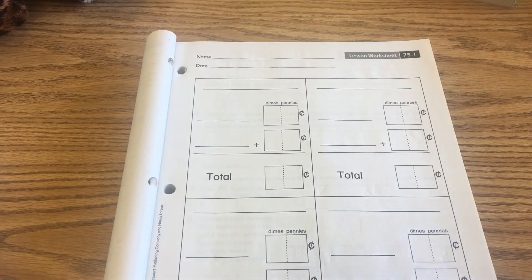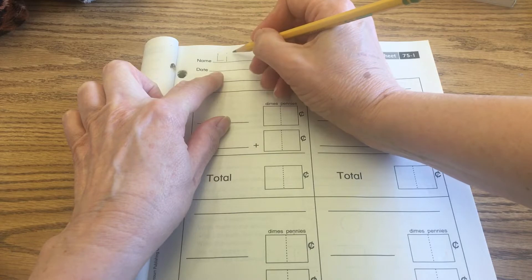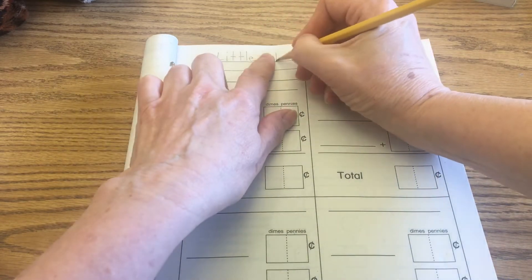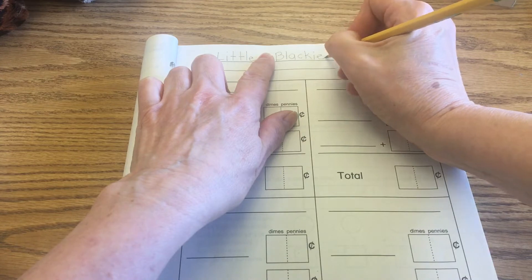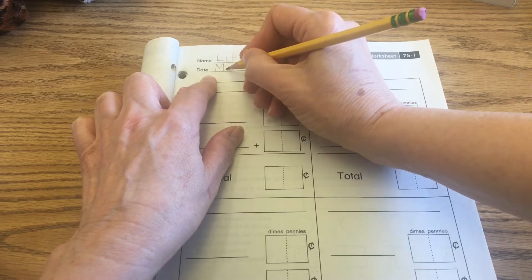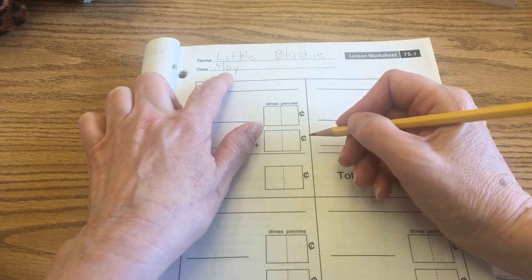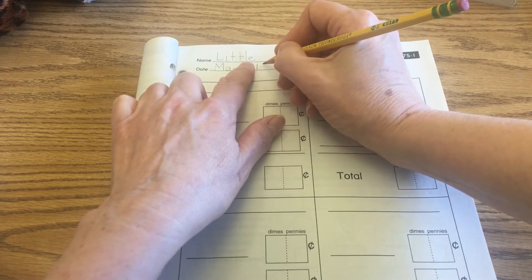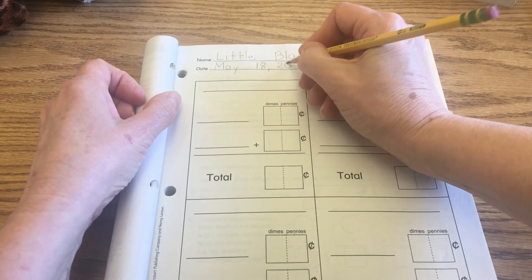Go ahead and write your name at the top, please. We're going to write today's date. I'm going to write Little Blackie's name — first name and last name — with a space in between, because it's easier to read that way. Then we're writing today's date. We're still in the month of May, capital M-A-Y. Today is the 18th, so a finger space, then 1 and 8, then a comma. The year is 2020.